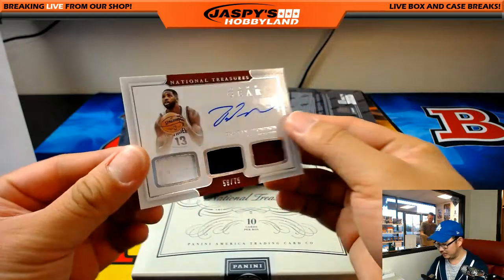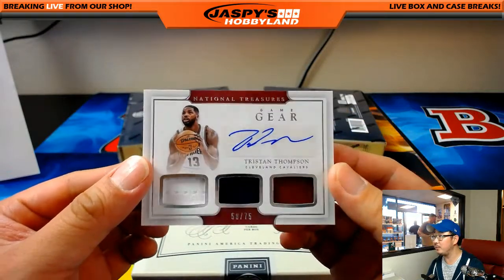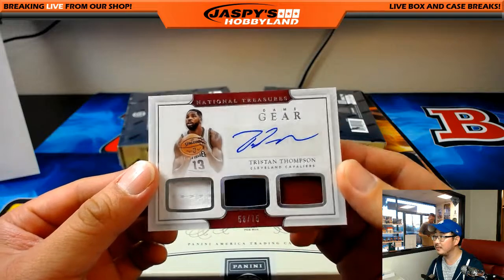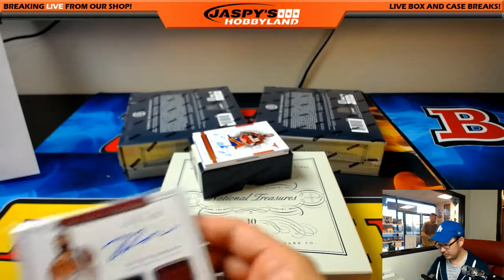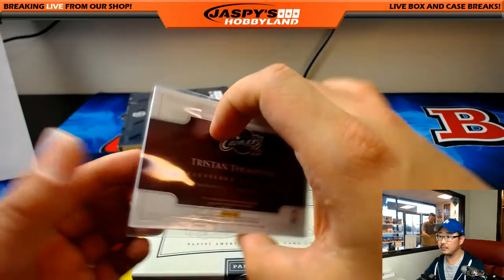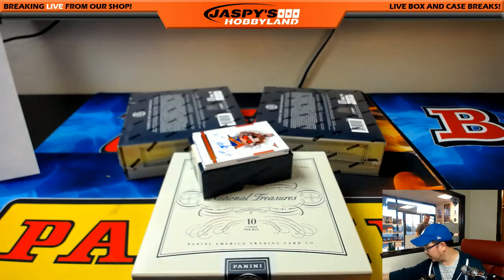We will not randomize the NT boxes. Tristan Thompson, 58 out of 75 — three color Triple Relic and autograph. Nice one for the Cavs. There you go, Michael G, with the Cavs.